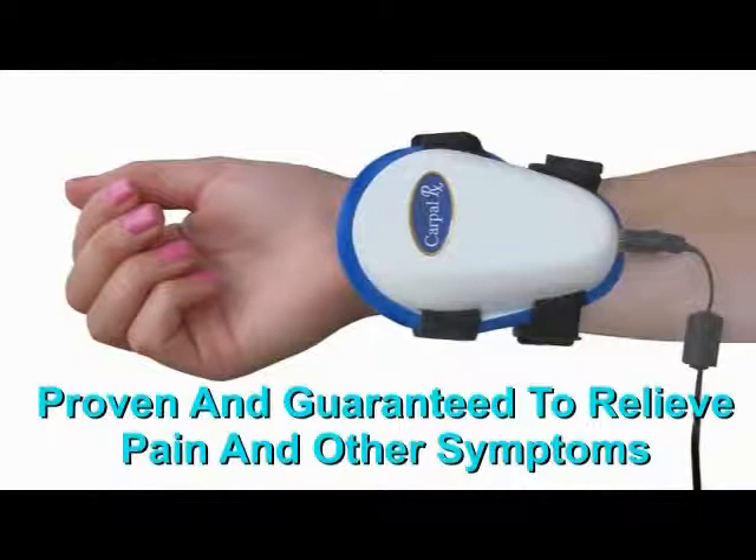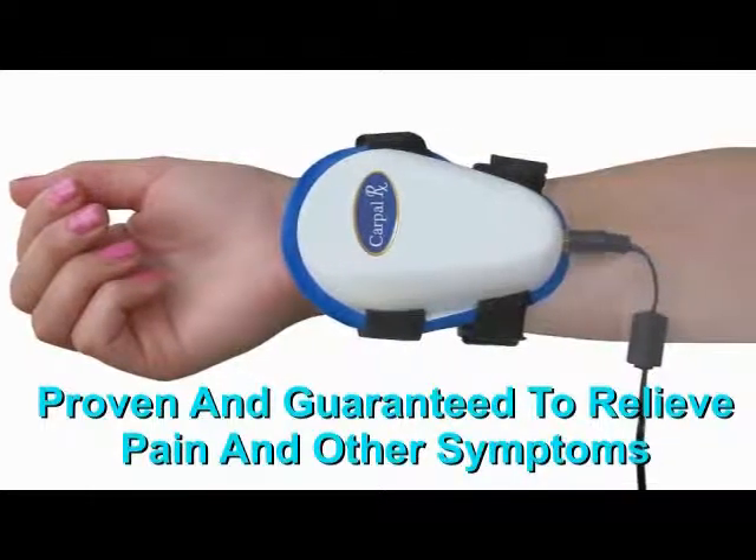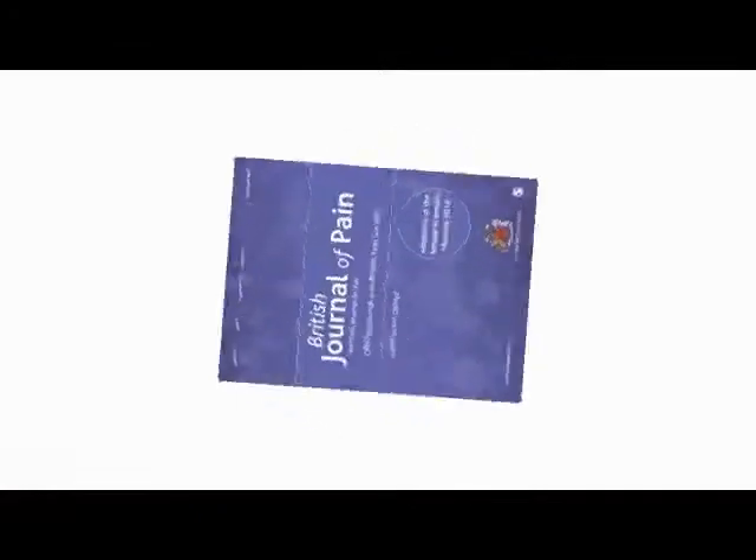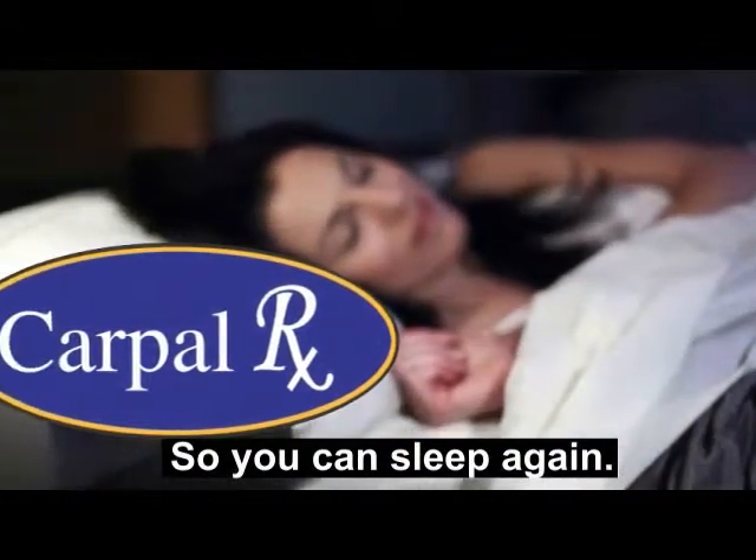The Carpal Rx is proven and guaranteed to relieve pain and other symptoms, and that guarantee is backed by our distinguished scientific advisory board and by research reported in the British Journal of Pain. You'll be so thankful for Carpal Rx because you'll be able to sleep again, without waking up with those awful symptoms.